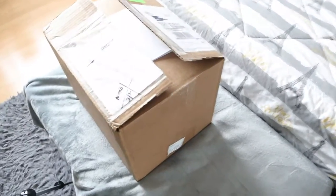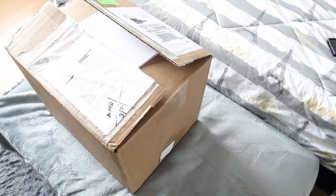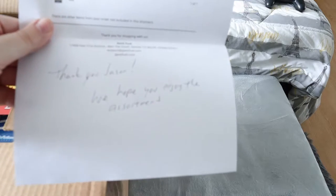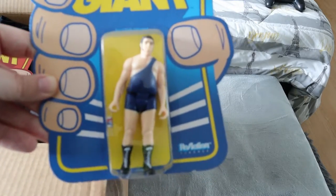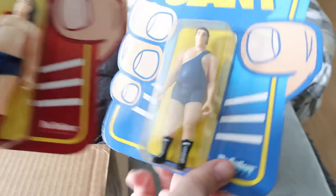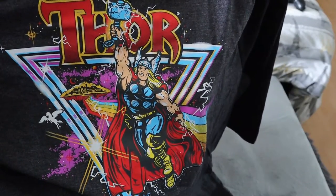Here is the box — way bigger than anything else I've ordered from Geek Fuel in the past. We're gonna open it up. It actually is personalized — it says 'Thank you Jason, we hope you enjoy your assortment.' We have an Andre the Giant figure — looks like both of them, actually. This is him in his wrestling gear, I think his first wrestling gear. We got both figures, which is pretty cool.